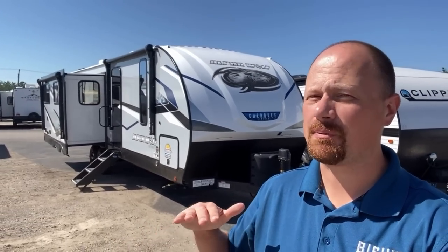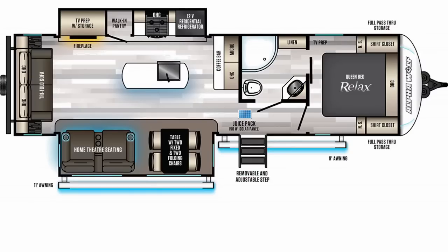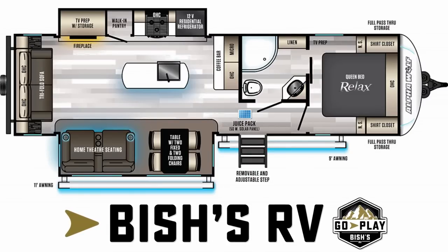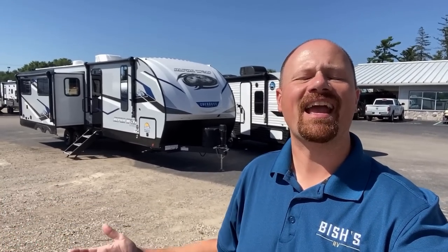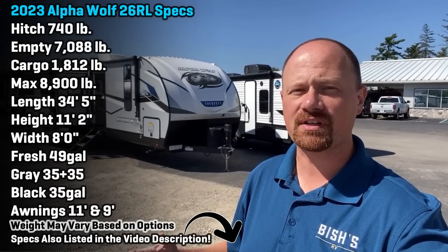Are you looking for fifth wheel living space, but you want it all in one flat deck? Stay tuned, I got a good one. Hello and welcome to Bish's RV of Coldwater, Michigan, everybody. Hanging out here at my hometown store with an update on the 26RL Cherokee Alpha Wolf under the Forest River series right here.